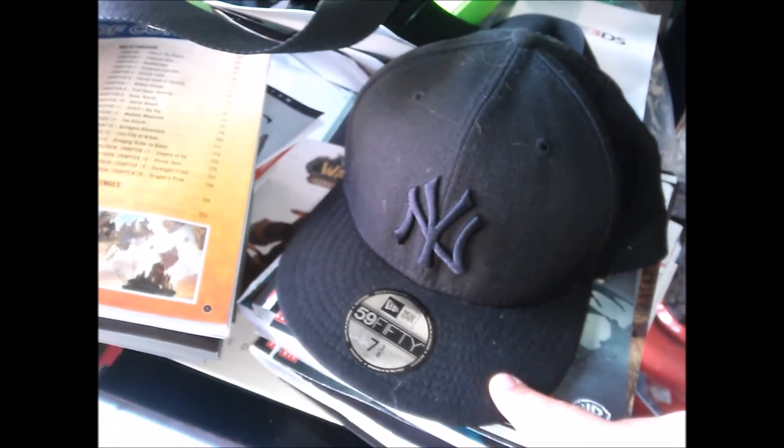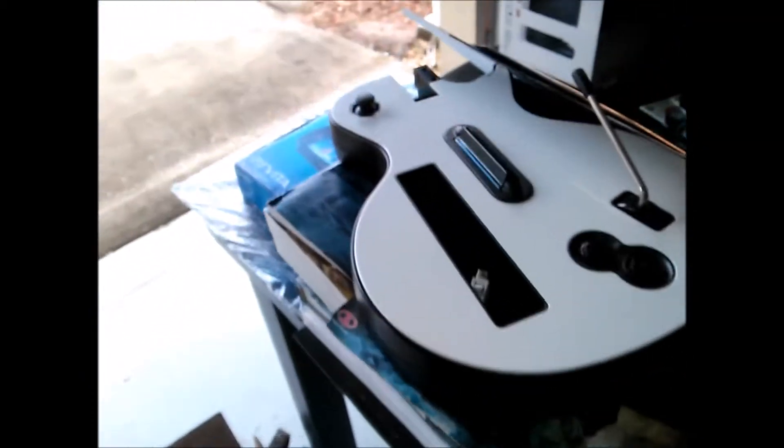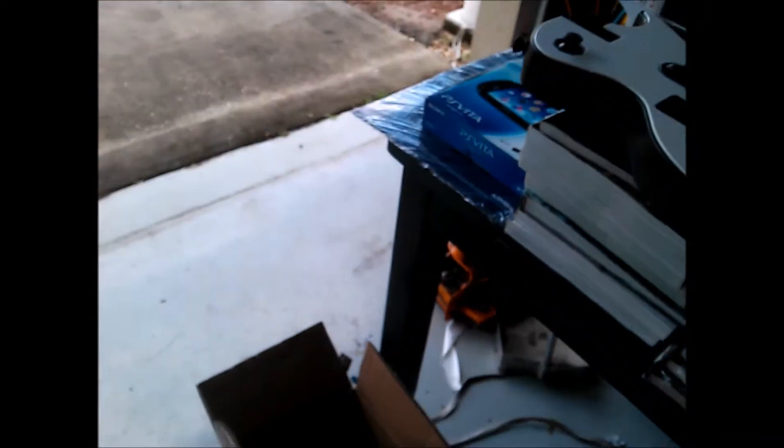This is a New York black-on-black 59Fifty, 7 and 3/8 fitted cap from the GameStop dumpster. It has some sweat or wet marks but I know how to clean it — I'm going to sell it to a friend. Also found a Guitar Hero Wii guitar; it's missing the top part but it's not broken. Someone must have taken it, but once I find it it'll be a complete guitar — I'll probably trade it.